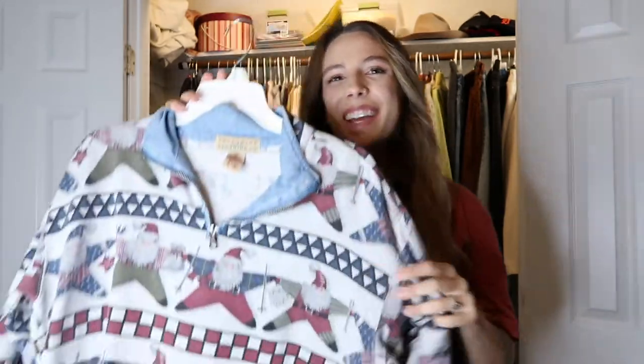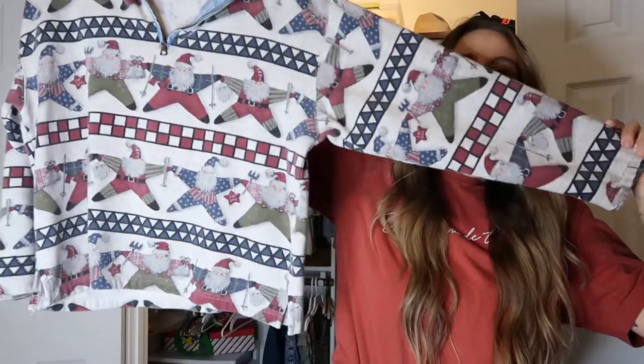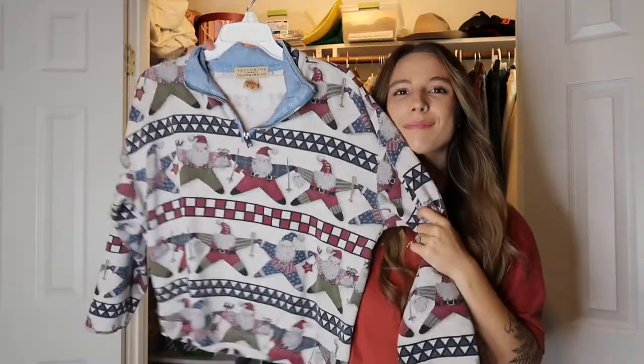This one is kind of silly, but I thrifted it a couple years ago and can't bring myself to part with it — it's a denim cropped sweater with Santas on it. At Christmas time I wear it all the time because it's funny but also really comfortable, soft and fluffy on the inside. I love that it's denim and has a zip up. I can't let it go — maybe one day, but not this year.